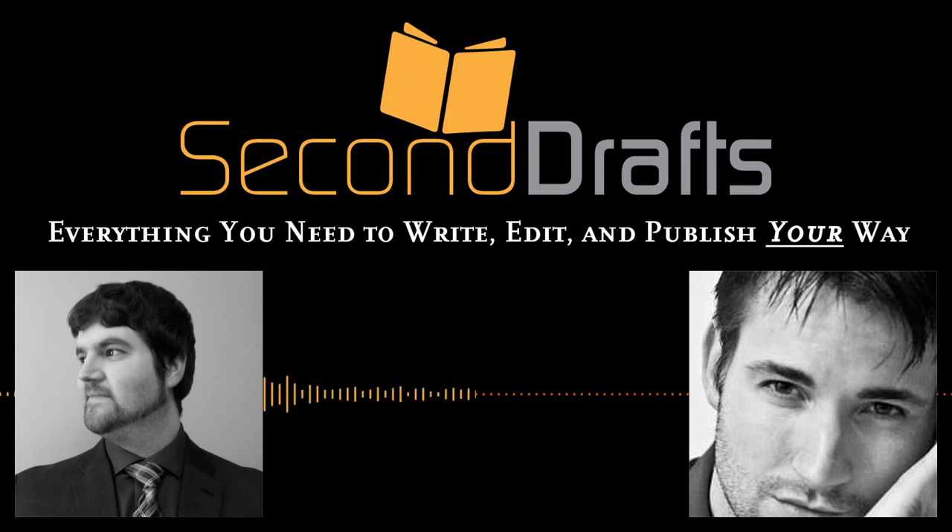Welcome to the Second Drafts podcast — everything you need to write, edit, and publish your way. I'm Jeremy and I'm EJ, and today on Second Drafts we'll be talking about covers.